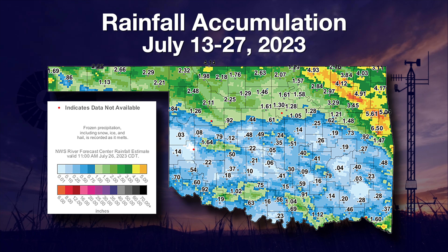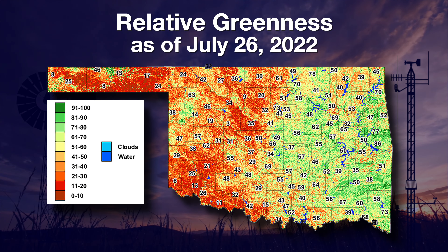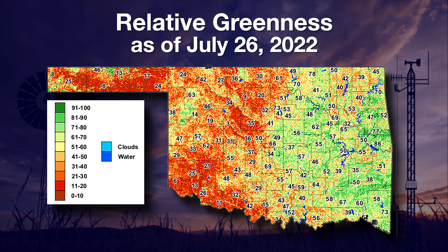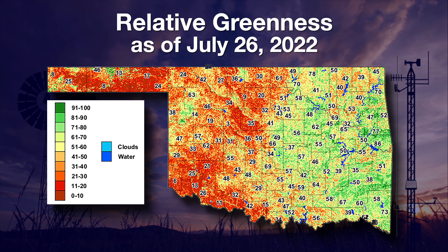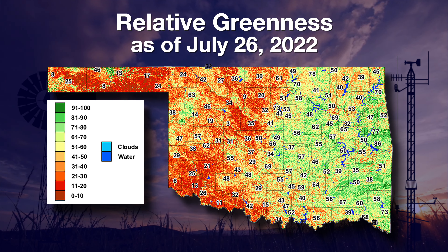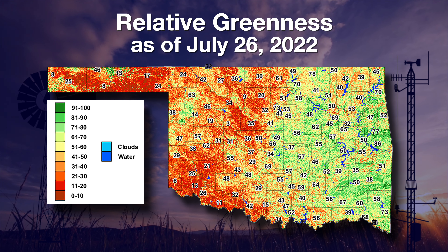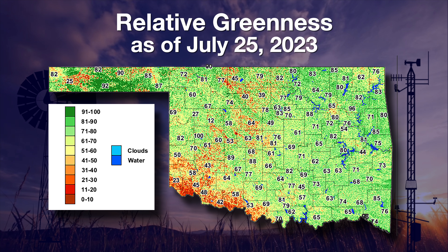So the real problem areas aren't showing up just yet — it's just getting dry. Not too unusual for the latter part of July. Now here's something interesting as we look at the difference between last year at this time and this year. Look at this relative greenness map from the Oklahoma Mesonet that we saw last year, July 26, 2022. Basically, the western half of the state was in dire drought conditions due to that flash drought, especially the Panhandle — very dry. The eastern half of the state was not too bad, but it was certainly getting drier and starting to head into drought.